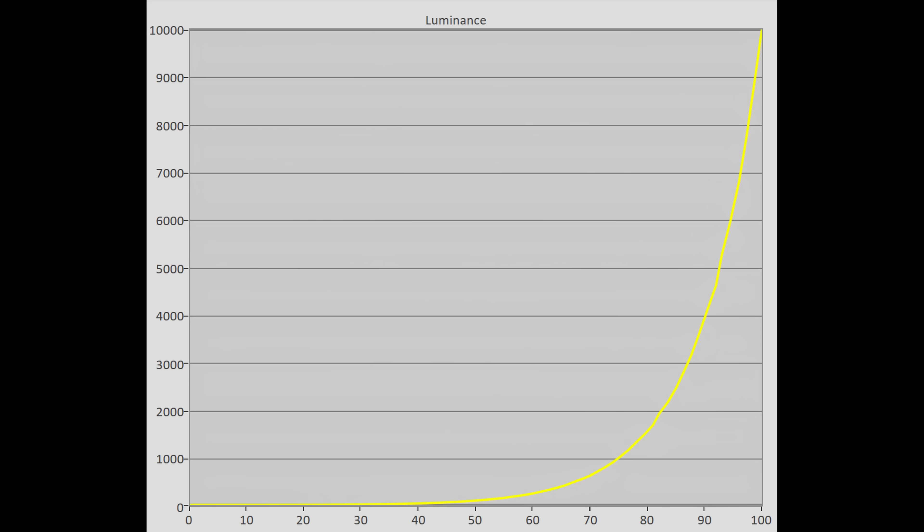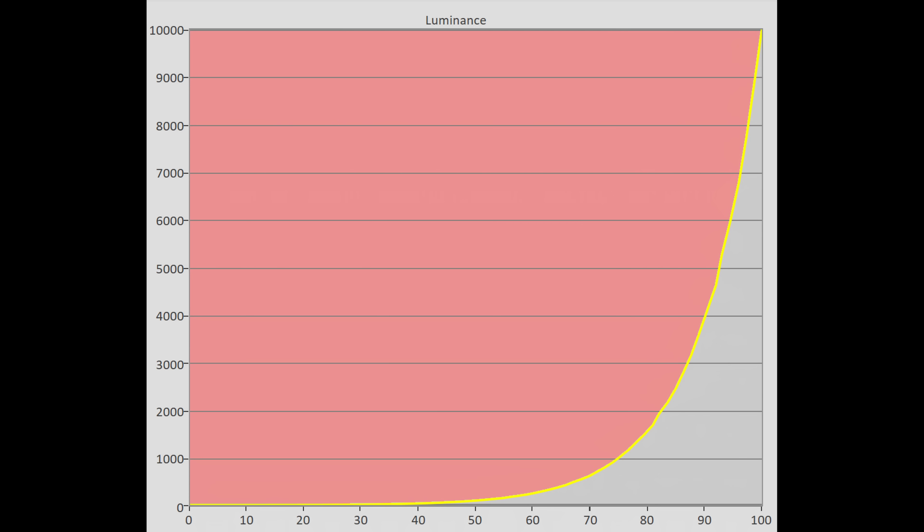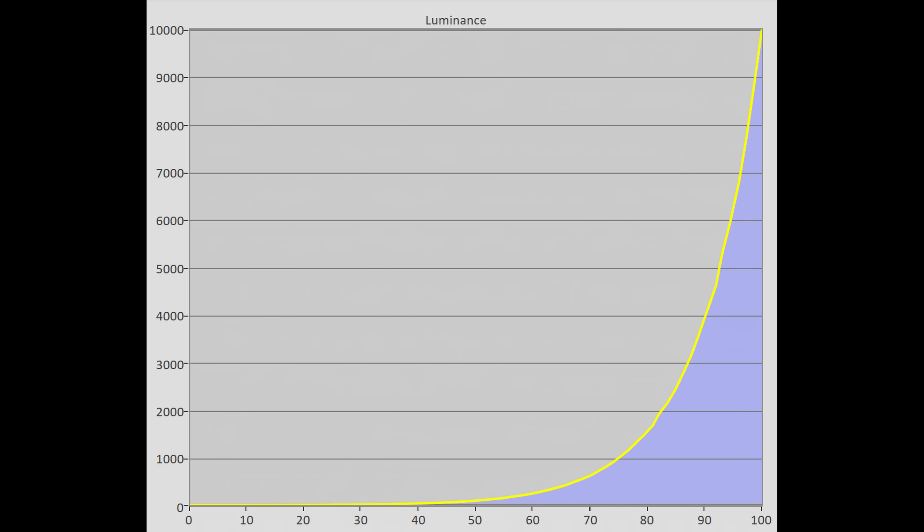So any time the EOTF tracking of a display goes above this yellow line, you risk introducing posterization. But when the EOTF tracking drops below this yellow line, the brightness detail starts to get compressed and become invisible, because that's how the perceptual quantization curve has been designed.